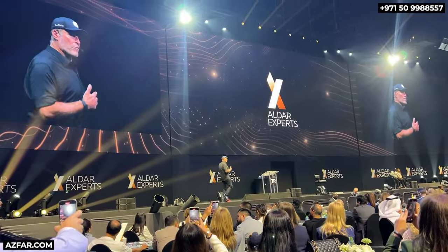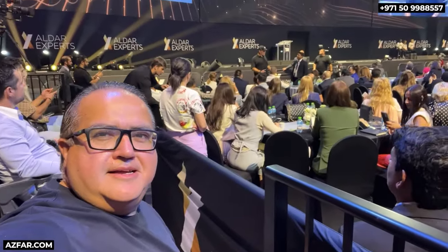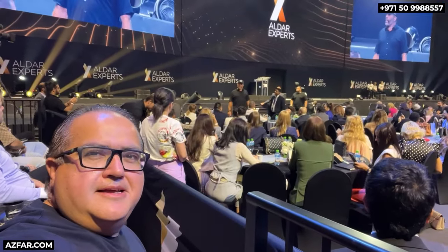After attending Tony Robbins live in Dubai in the Coca-Cola Arena, I feel more energized and I now aim to always be in a more beautiful state of mind. That will force me to take action, and with this energy I am bringing you today's content.